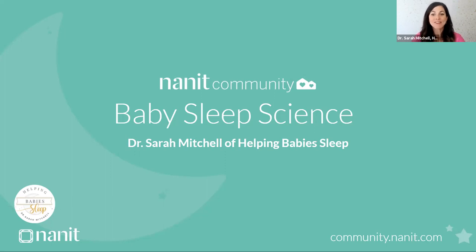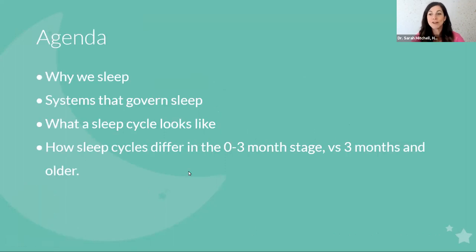I'm super pumped today to talk to you about baby sleep science. This is one of my passions — it's on the title of my book, The Helping Babies Sleep Method: The Art and Science of Teaching Your Baby to Sleep. Our agenda today: we're going to talk about why we sleep, the systems that govern sleep, what a sleep cycle looks like, and how sleep cycles differ in the zero to three month stage versus three months and older.